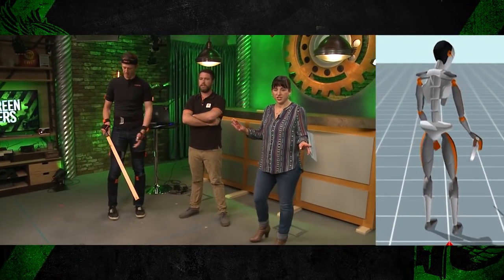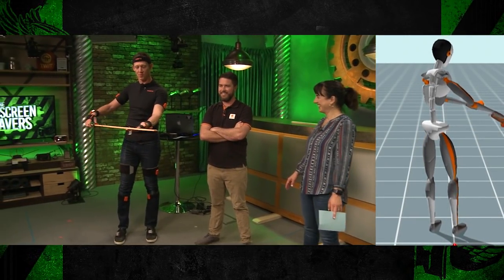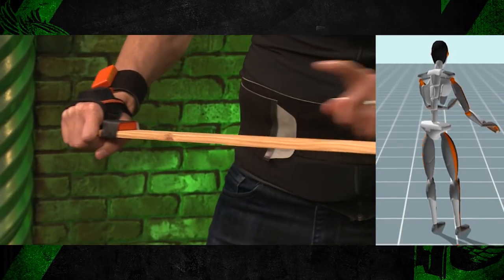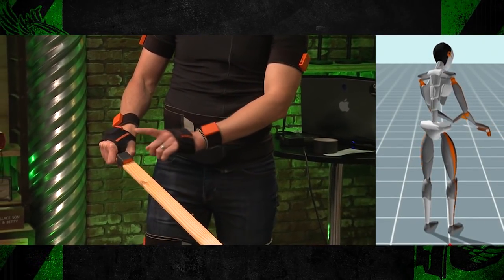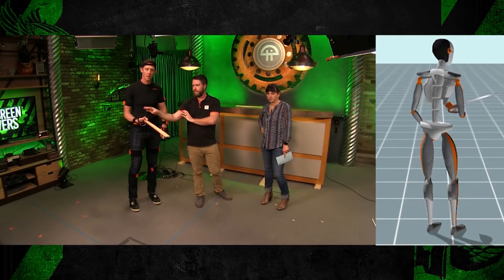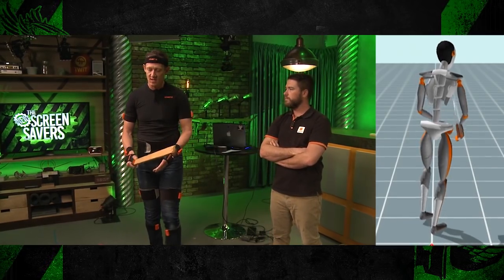Jason now has his sword — the sword he's always wanted. There's a sensor right on it. I was actually surprised when putting this on, I figured there would need to be two sensors — one at the end and one at the base — but this one sensor captures the movement entirely. It captures the whole rotation from the segment of your body on.